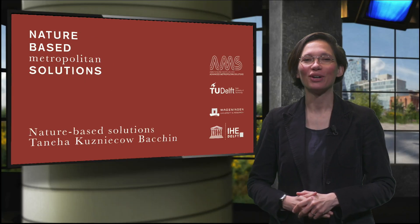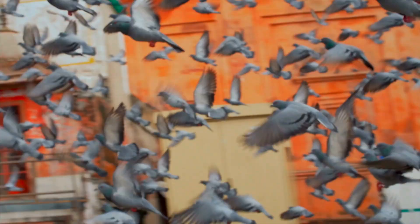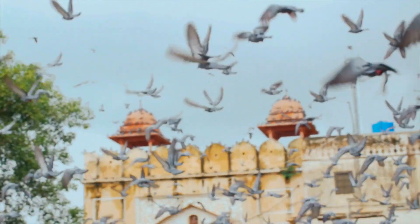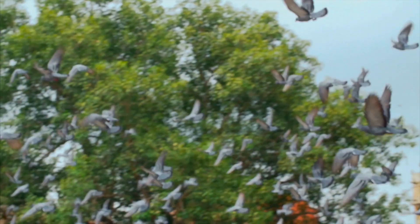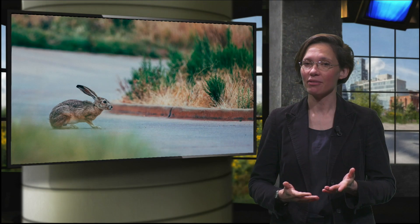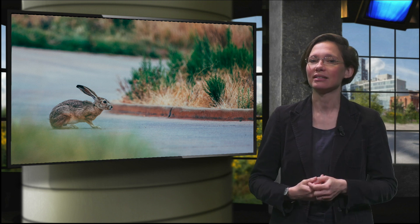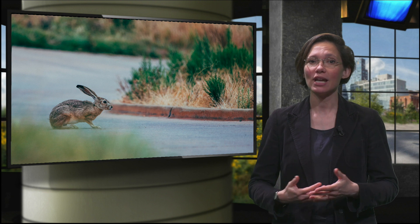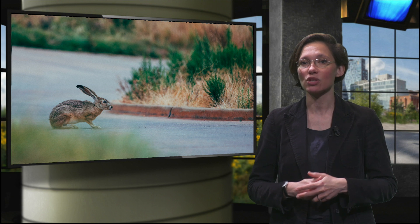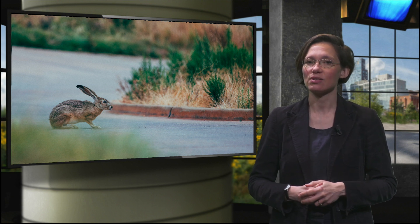Which animals do you like more, pigeons or rabbits? When you live in a city you probably see many pigeons, which is a species that adapts better in an environment shaped by tall stone buildings and fully paved and unnatural areas. Rabbits, however, enter the urban environment only when nature is being integrated. In this video we will explain all about the potential of reintroducing nature in cities, metropolitan areas and urban regions through nature-based design solutions.